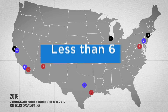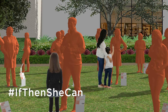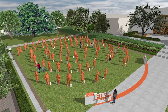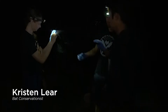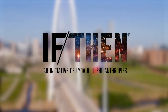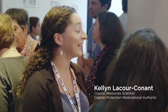That number is about to skyrocket when hashtag IfThenSheCan, the exhibit, debuts in May 2020. This monumental exhibit will feature the most statues of women ever assembled in one location at one time. Over 120 statues of real female STEM professionals from a wide variety of industries will be displayed in Dallas' North Park Center from May through October 2020. This free exhibit is presented by Lyda Hill Philanthropy's IfThen initiative, which aims to empower current female STEM innovators as role models and inspire the next generation of girls to pursue STEM careers.